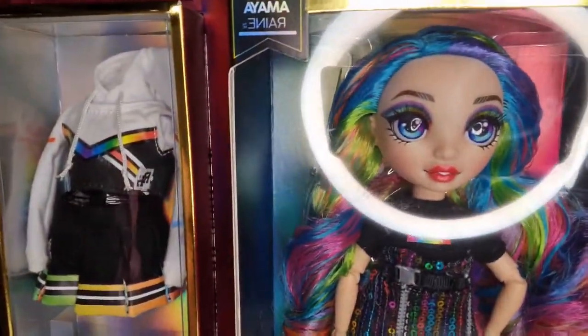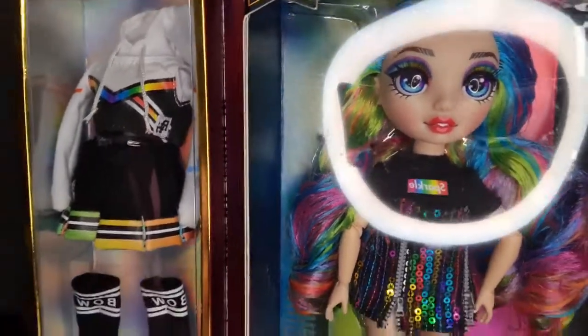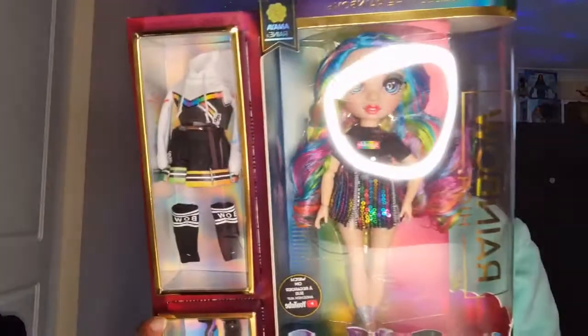I got this doll on Saturday and it is Amaya Rain. I have to keep making sure I keep calling her Amaya Rain and not Avery Styles. Here she is. I got her at my local Tesco's — they're slowly coming into stock. I love her hair. I've got all my Rainbow Highs on display there.